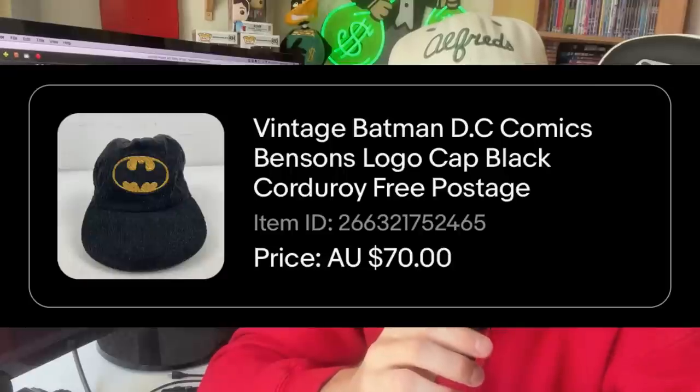Editor Matt here — just wanted to jump in and quickly say that the Batman hat actually went on to sell on the very same day that I listed it. We got a $70 sale price, sold within just a couple of hours. So hats — make sure you're looking for them.